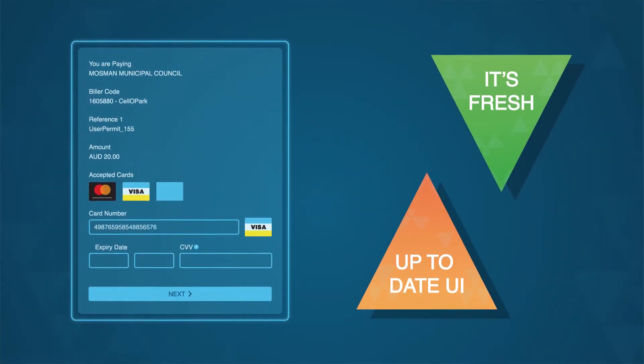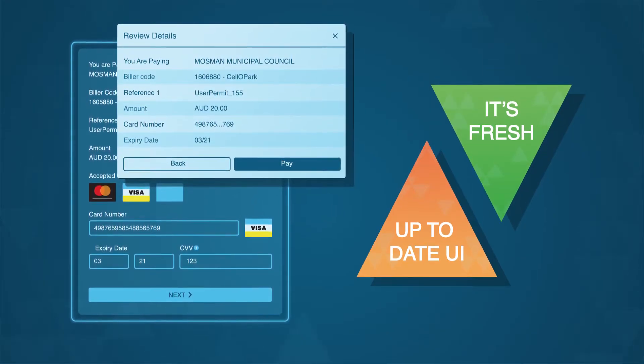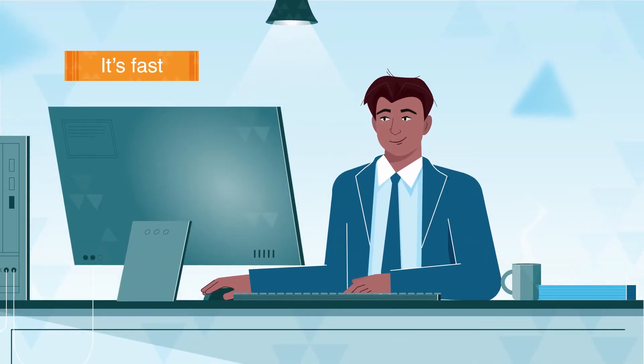With its fresh, up-to-date UI, vPermit is the most modern and easy-to-use permit software available today. Integration with your current systems is seamless and it's fast.